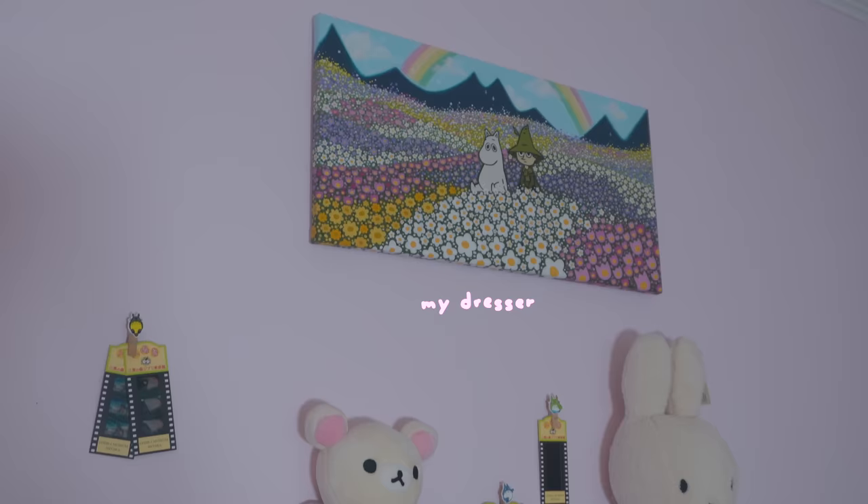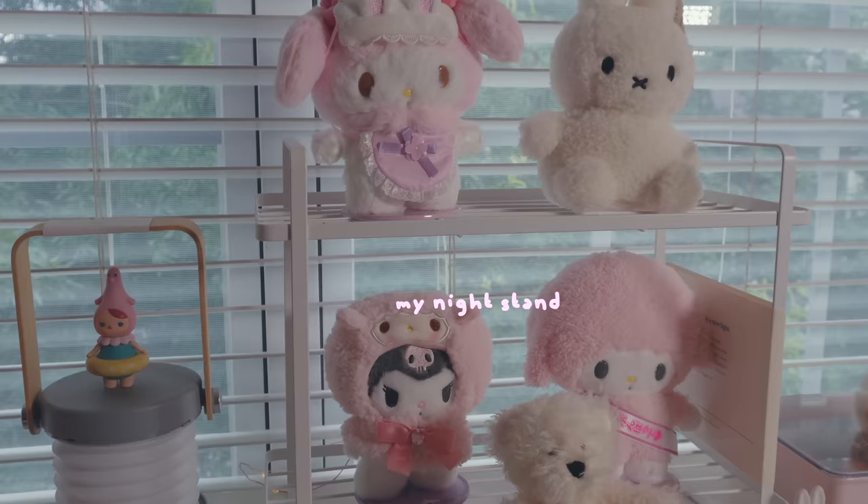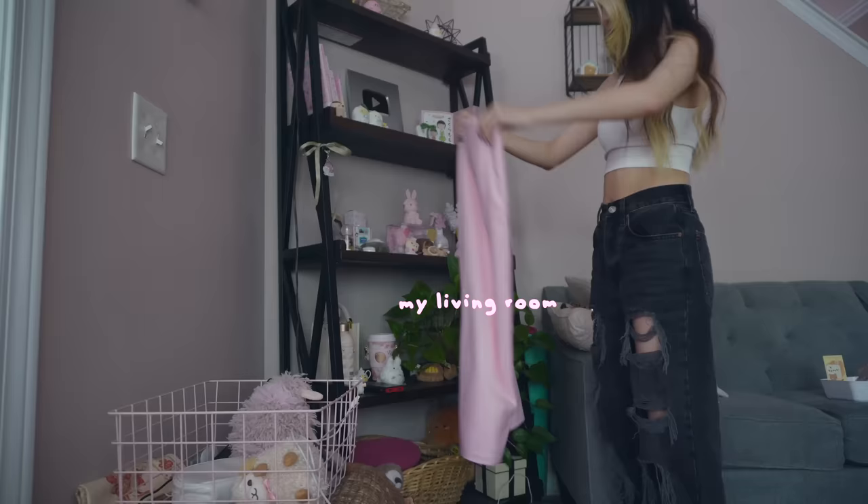I also did some redecorating on my upper dresser, I'll show you guys that in a minute, and eventually we'll make our way downstairs. I've been in a big redecorating phase lately. I feel like every few months I just get sick and tired of looking at the same thing so I have to redecorate. I did it again recently and I think it's really cute.